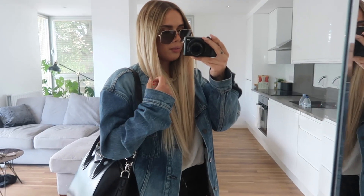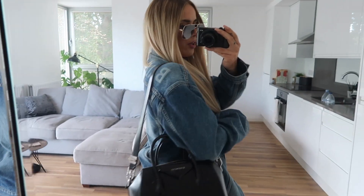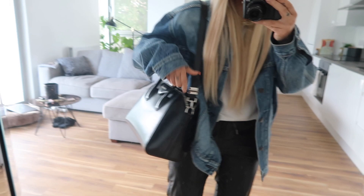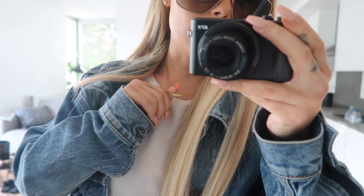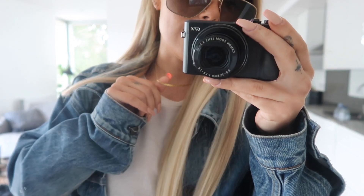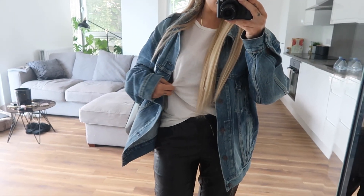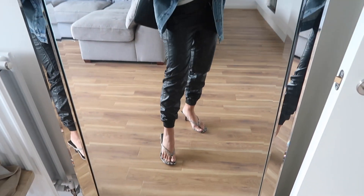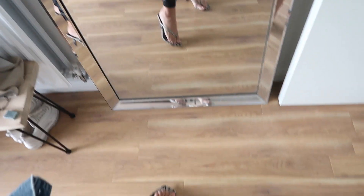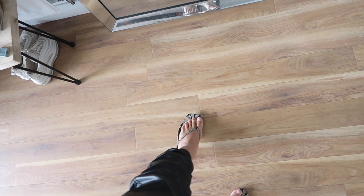Top to bottom I'm wearing my Givenchy sunglasses, Balenciaga denim jacket, Givenchy bag, then underneath I've got this necklace from Daisy London - I'll do a close-up in a second. It's part of Estee's range with Daisy which I love. And then this Zara top, Zara bottoms - I love these leather trousers so much - and then Topshop flip-flop heels, that's what I'm calling them, they're definitely not meant to be called that.